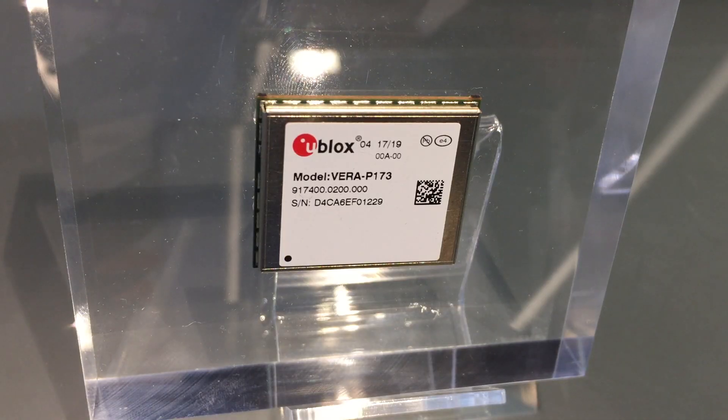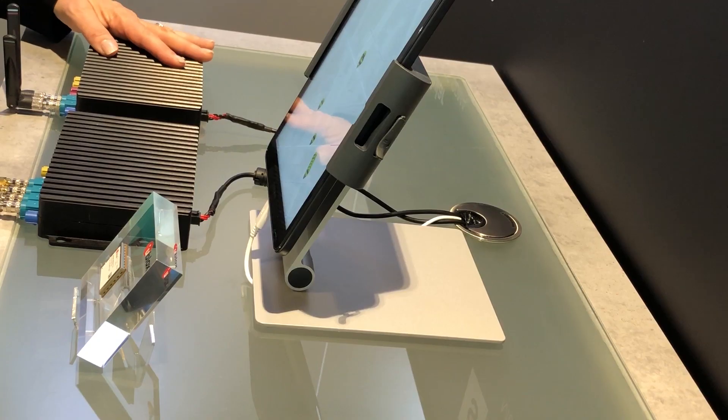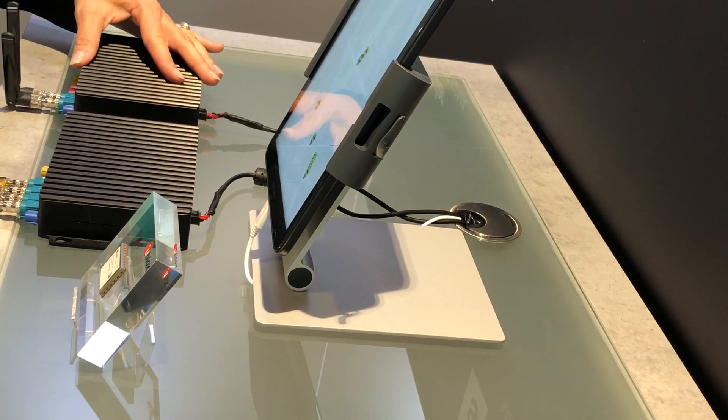The heart of the boxes is the Vera P1, and this module is responsible for sending and receiving this kind of safety messaging. We also have a uBlox GNSS module inside the box for positioning.